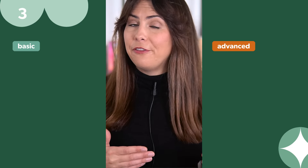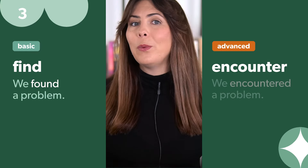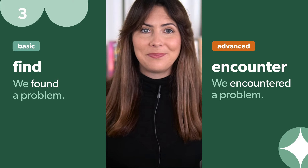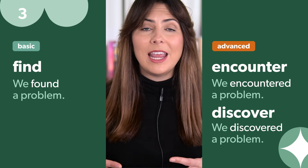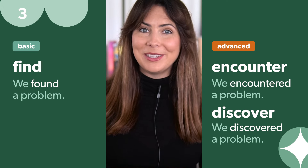Instead of 'find', use 'encounter'. 'We found a problem' becomes 'We encountered a problem.' 'Discover' is another great and more advanced word to use instead of 'find', so you have a couple of options there.